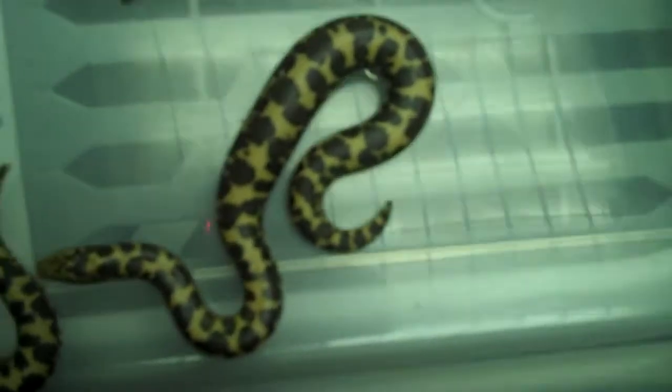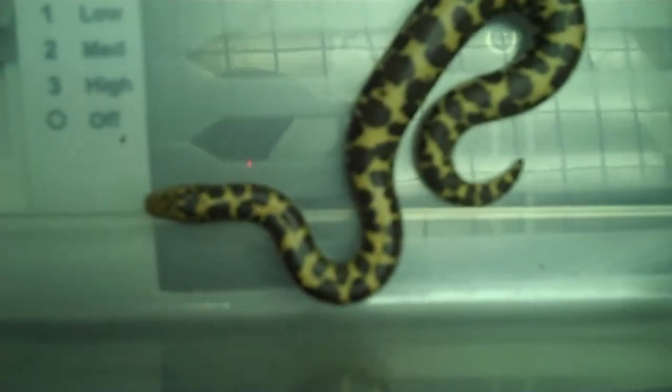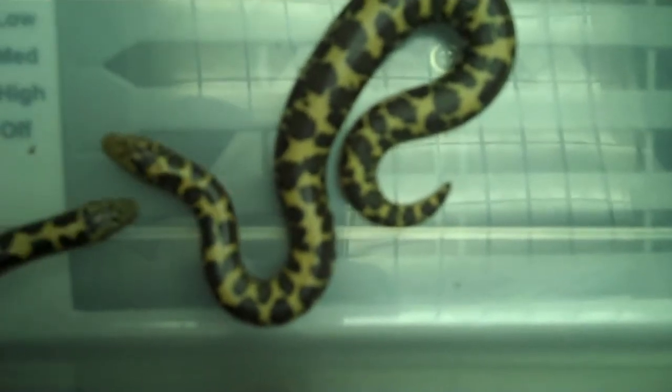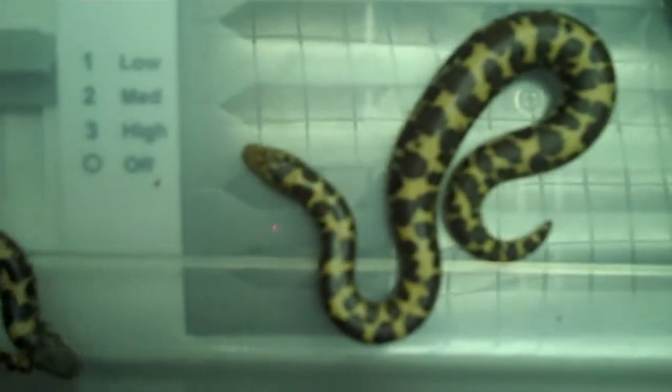Hey guys, here's a video for everybody that's been asking me about the Baby Kenyans. I do have Baby Kenyans for sale. They are $35 a piece plus shipping. If you send me a PM with your zip code, I can give you a shipping quote.